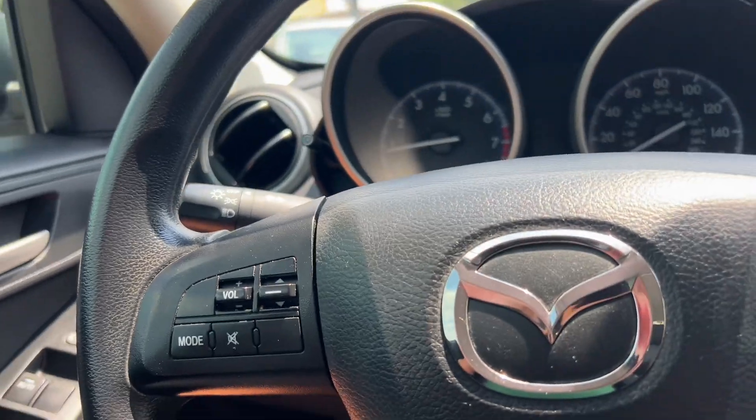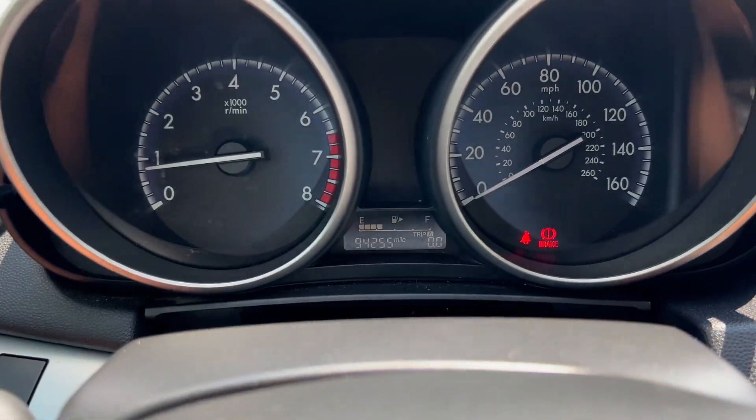Steering wheel controls, just over 94,000 miles — come and see this car.